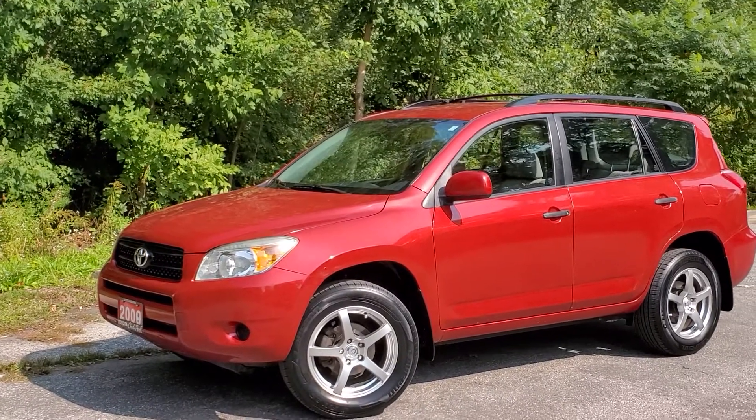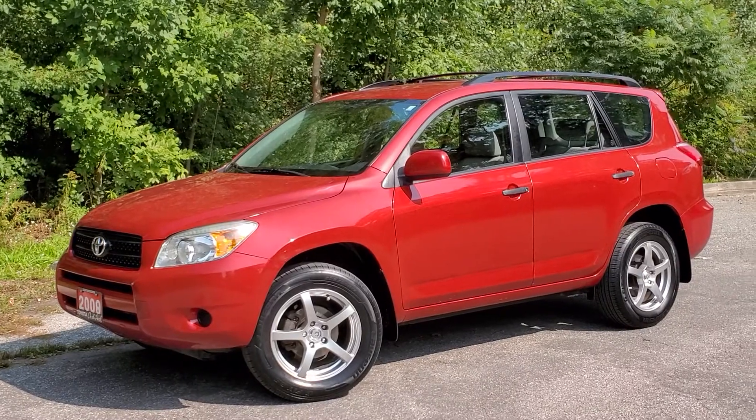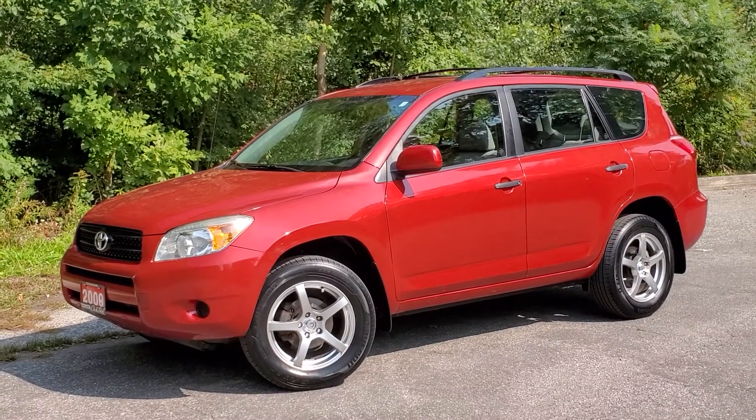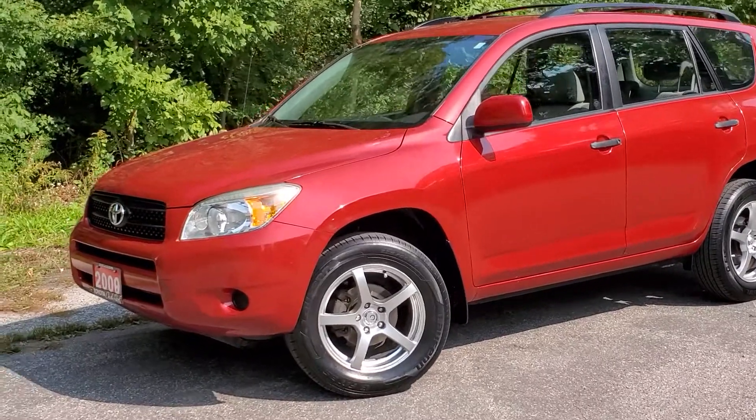Hello and welcome to Toyota on the Park's walk-around video on the 2008 RAV4 four-wheel drive. A great all-weather vehicle to run around town with and a great commuter car. Let's get to it.